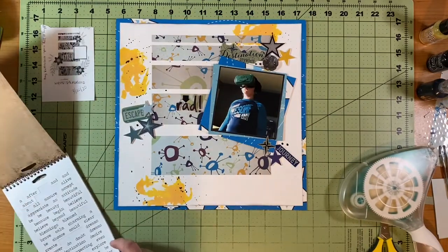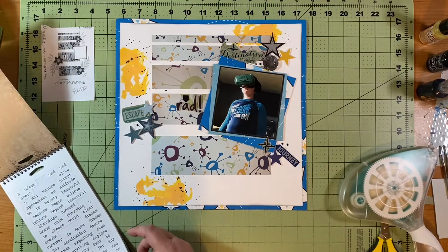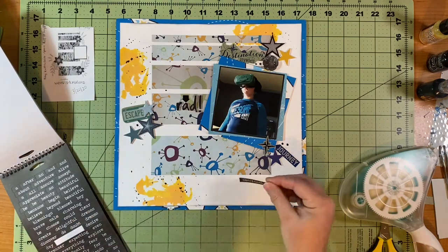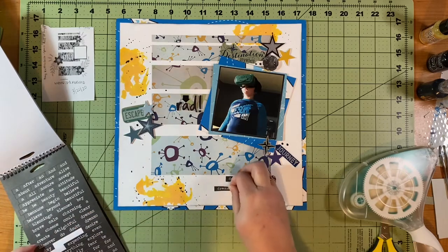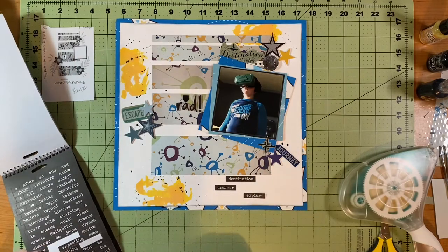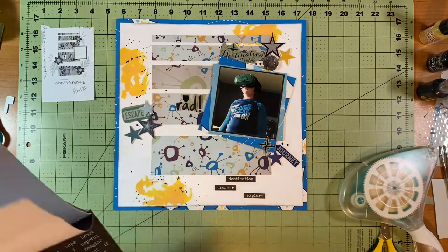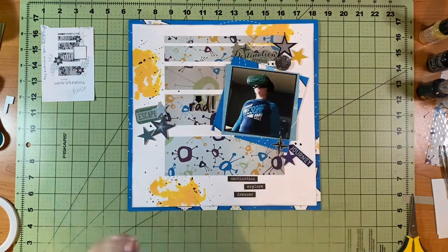Then I decided to pull out my Tim Holtz big chat and just pull a couple of words. I decided to do black because there's black in that star and in the title. So I use the black words on the white and I just picked Destination, Explore, and Dreamer — I thought that would be fun and those are very fitting. I just get those tacked down and then I'm going to show you the sketch and I'm done.